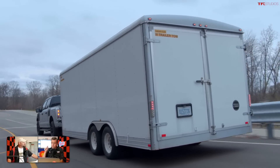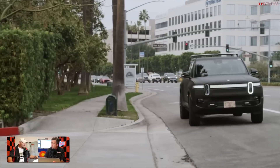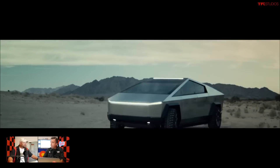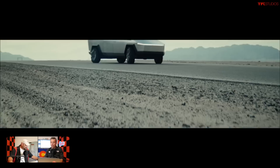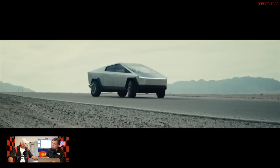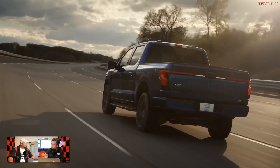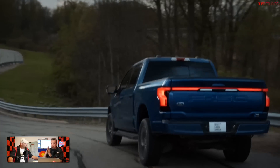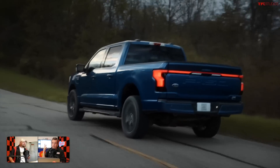Coming up, we'll talk about charging, but quickly on competitors: the Rivian truck should be on sale within a month or two, and the Tesla Cybertruck may arrive by end of year or early next year. Both are targeting high-performance variants in the 2.9-to-3-second acceleration range, but they won't be cheap. The Lightning's mid-four-second 0-60 is still impressive, and that's where the pricing — which we'll reveal shortly — becomes really significant.